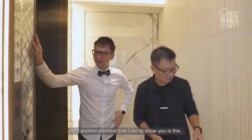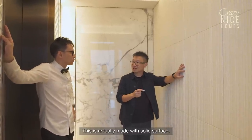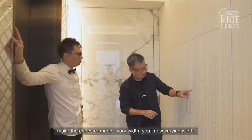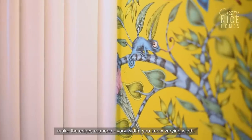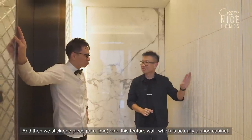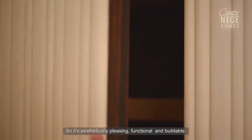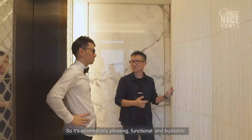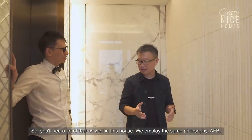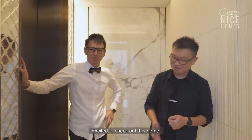Another element is this feature wall, which is actually made with solid surface — the same material you see on kitchen tops. We cut it into strips, rounded the edges at varying widths, and stuck them piece by piece onto this feature wall, which is actually a shoe cabinet. It's aesthetically pleasing, functional, and buildable — the AFB concept introduced in the last video, and a philosophy employed throughout this house.